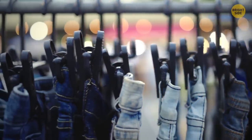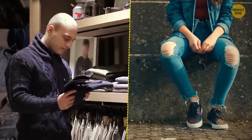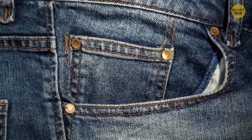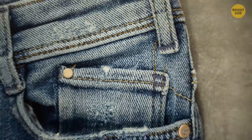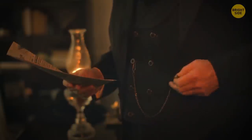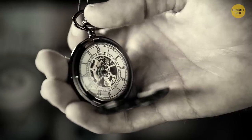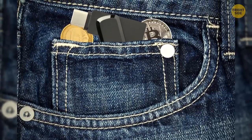Your average pair of jeans has several features that are both functional and sentimental. The metal rivets around the pockets help secure the stress points, ensuring they last a bit longer. Many jeans also still have a tiny pocket directly above the main pocket — originally meant to hold a pocket watch, many people now use this space to store coins, rings, or even a portable USB.